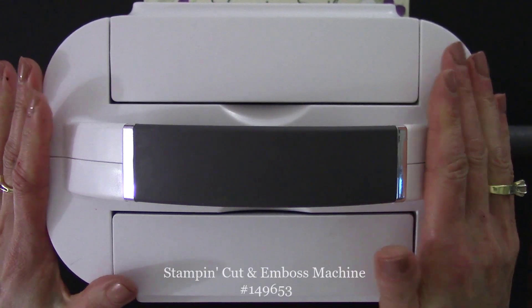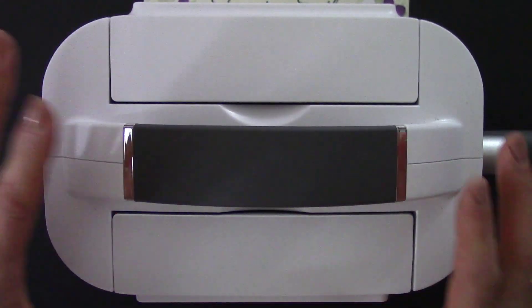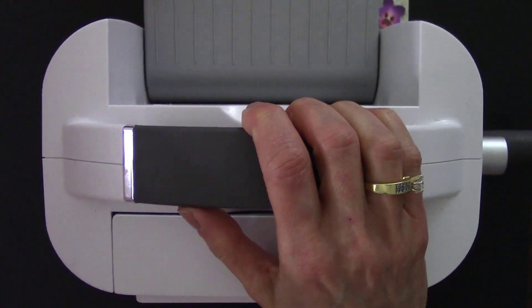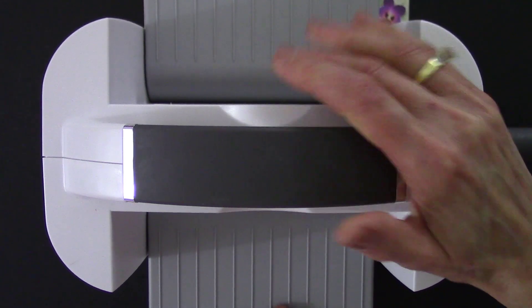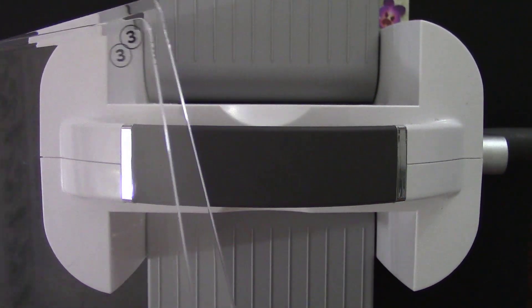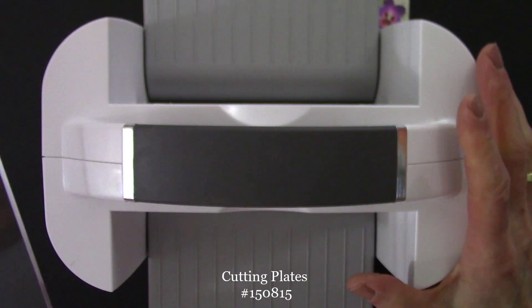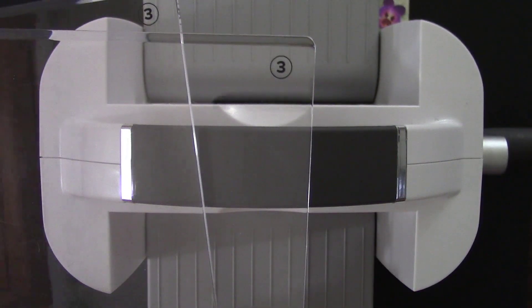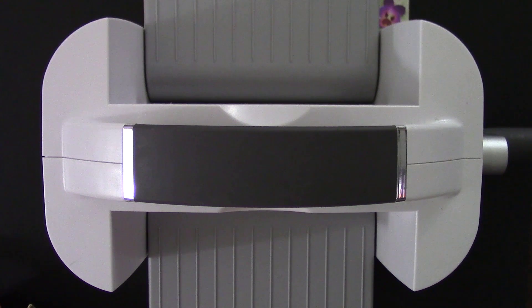The Stampin' Cut and Emboss Machine — another one of my 20 favorites. Oh boy, this just makes me so happy. We can die-cut and emboss with it. It takes a little space but look at how it folds up to go on our shelf. It comes with several plates, including two of these cutting plates. What I'll do for my special, since most of my sweet stampers already have the machine, is give away two of the cutting plates for my 20th anniversary special. But while we've got it — another favorite — our embossing folders.